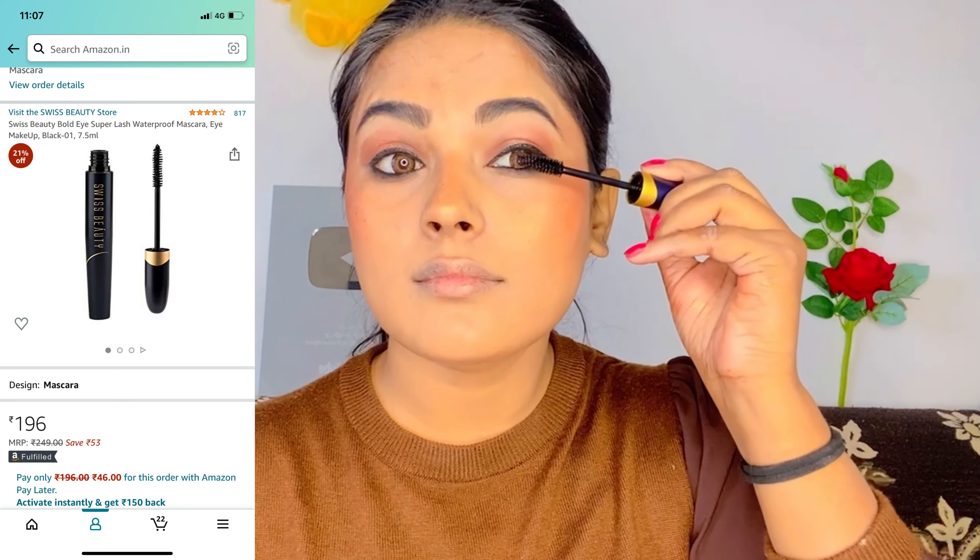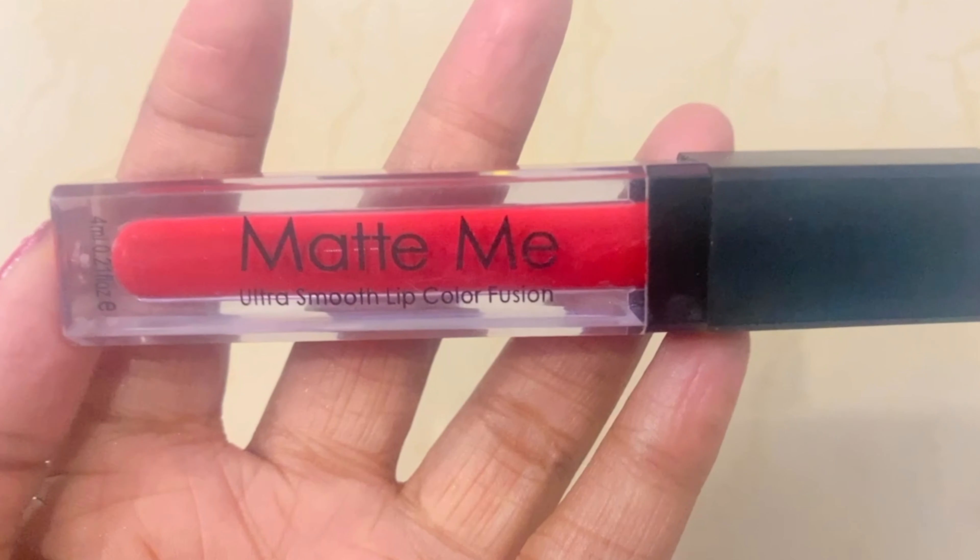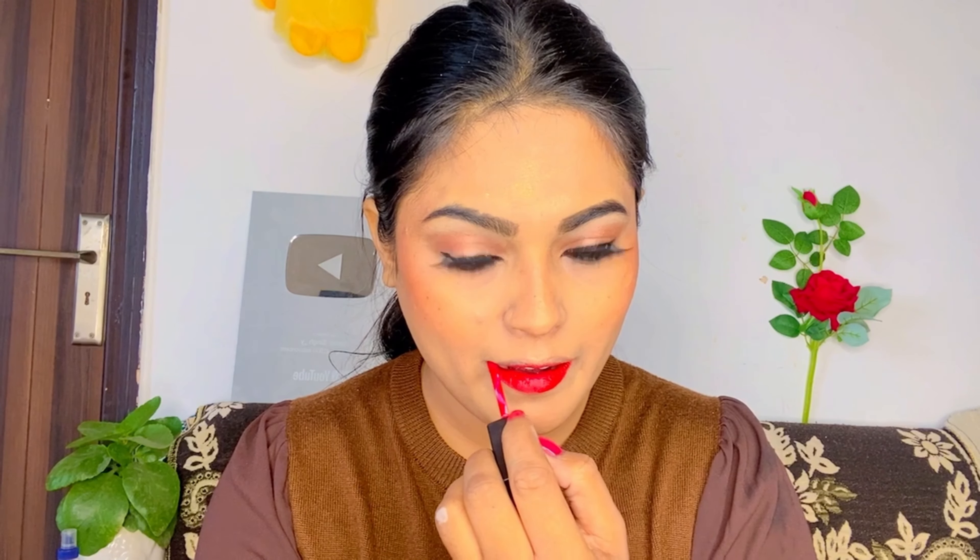Next I will use Swiss Beauty mascara — I have purchased two Swiss Beauty mascaras and both are very good. Then I will use a matte red lipstick — the exact shade I will mention in the description. I always apply lipstick after washing my hands so it goes on nicely.